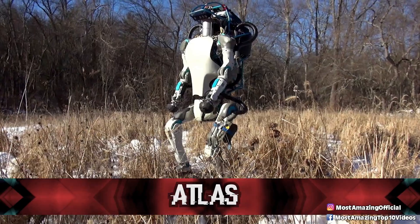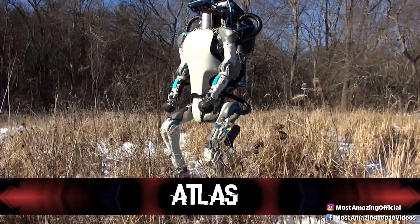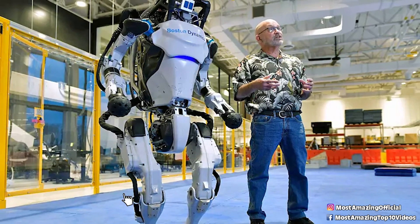Starting off this list in our number 10 spot, we have Atlas. This robot was designed by Boston Dynamics, and it is the back-flipping humanoid robot you've probably seen doing parkour on Reddit. Yeah, it's the most terrifying thing that I can't look away from.